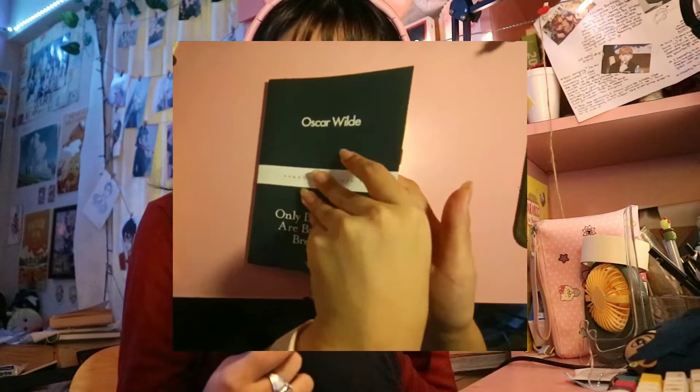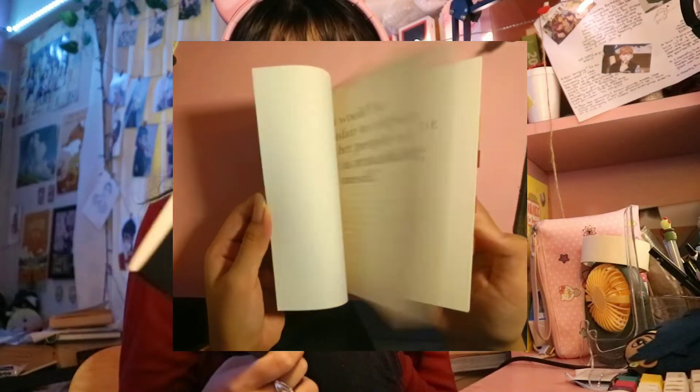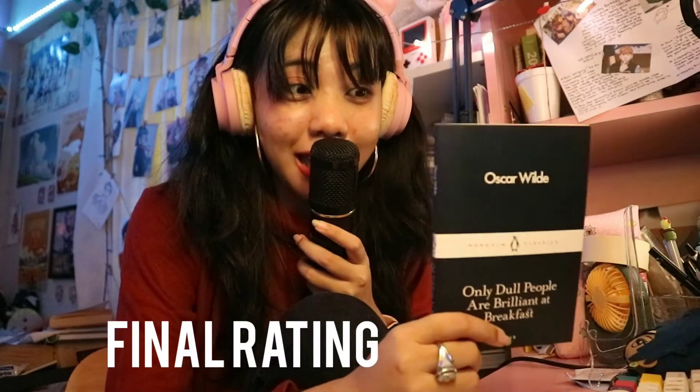The next book is another small Penguin book — the Penguin Little Black Classics — and it's Oscar Wilde's "Only Dull People Are Brilliant at Breakfast." I got this as a little snippet of Oscar Wilde before starting "The Picture of Dorian Gray," and I was very pleased. It only has tabs, no annotations, mostly marking quotes I really liked. I enjoy musings, I laughed a lot, and it was an easy read. It got me excited for Dorian Gray. I rated it four out of five.